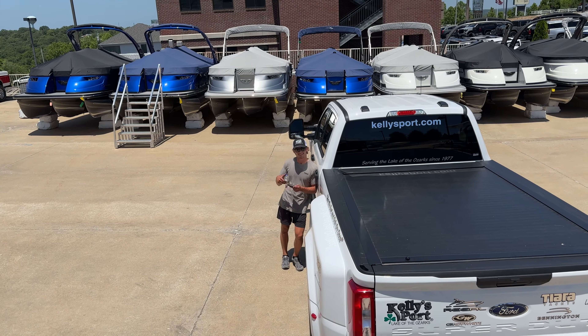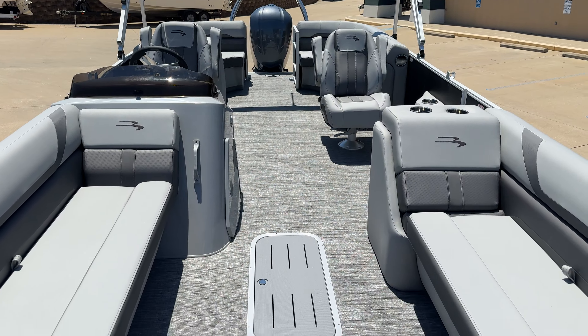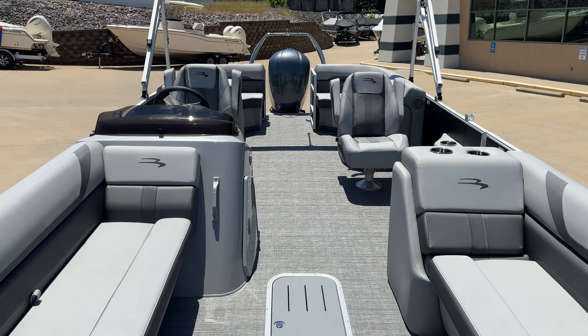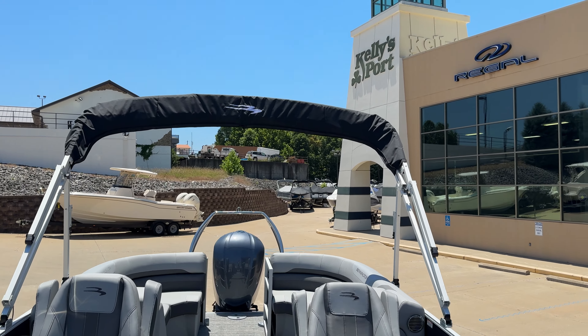For power, this is gonna be a Yamaha 250 in gray to match. You'll see that newer ski bar that they've been doing now — really nice. They just shined it up a little bit, added some curvature to it. I think it looks real clean.